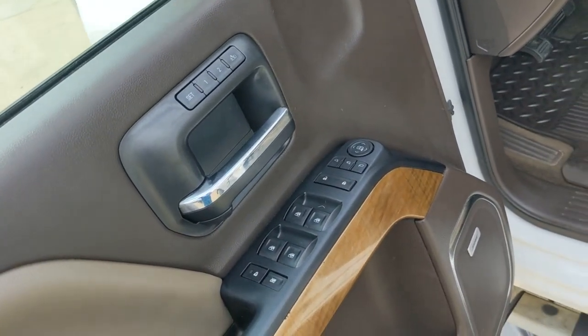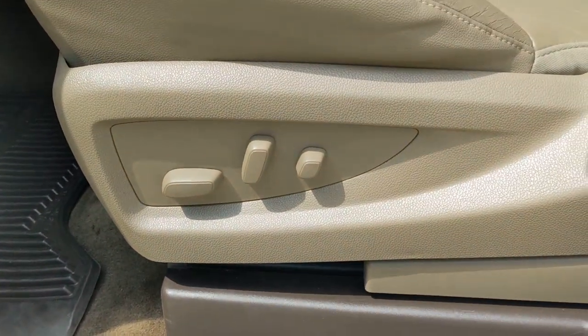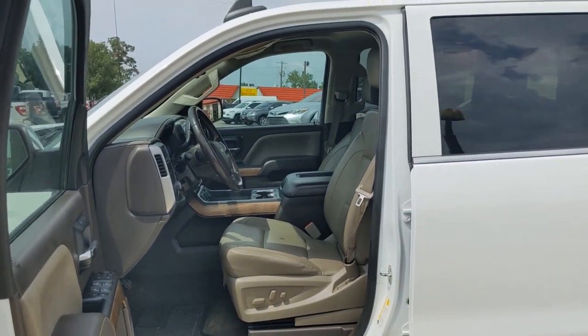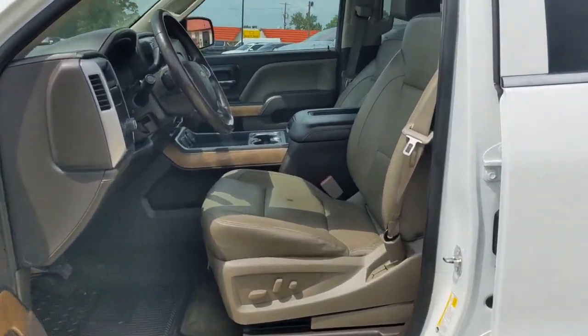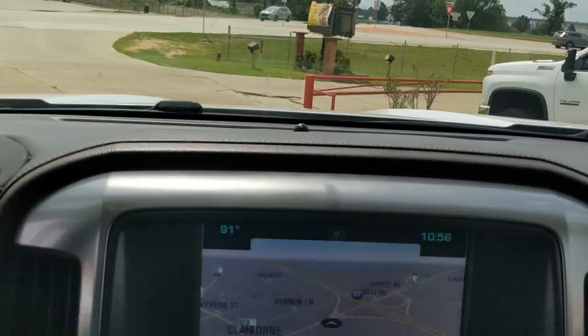These are just some of the great options this vehicle comes with: wireless charging station, navigation system, keyless entry, power passenger seat, satellite radio, premium sound system, remote engine start, heated mirrors, fog lamps, and backup camera.